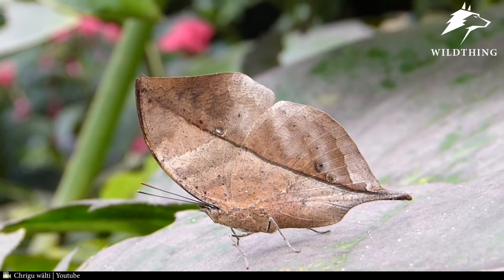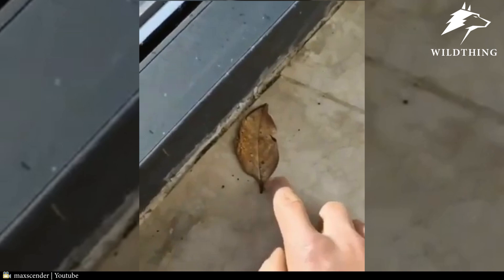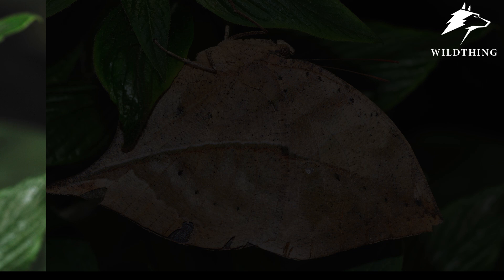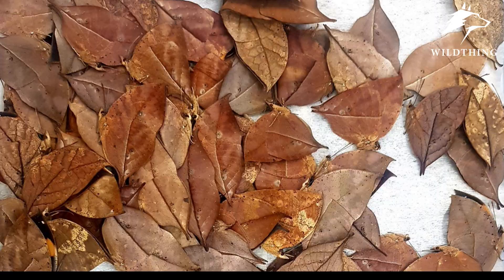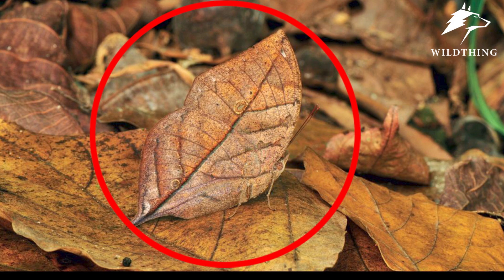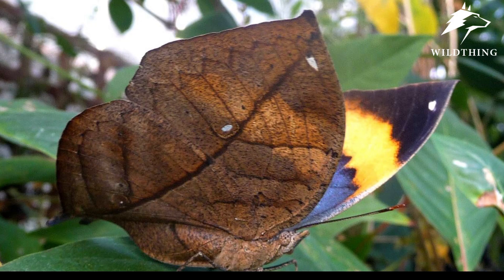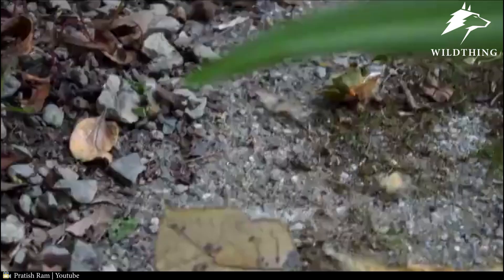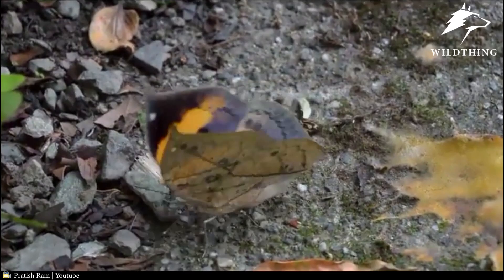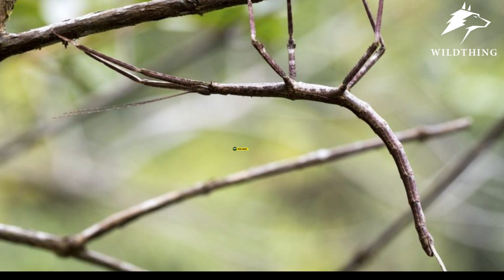Number 7: Dead Leaf Butterfly — Kalima inachus. A species of nymphalid butterfly found in India and Japan, it is known as the orange oak leaf or dead leaf butterfly for good reason. With wings closed, it closely resembles a dry tree leaf. The Kalima inachus is said to mimic a dead leaf better than an actual dead leaf. Its wings feature a pointed leaf apex, a leaf stalk, a characteristic vein pattern, multiple shades of brown and orange, and even tiny imperfections like black spots and small tears — it is a perfect camouflage artist.